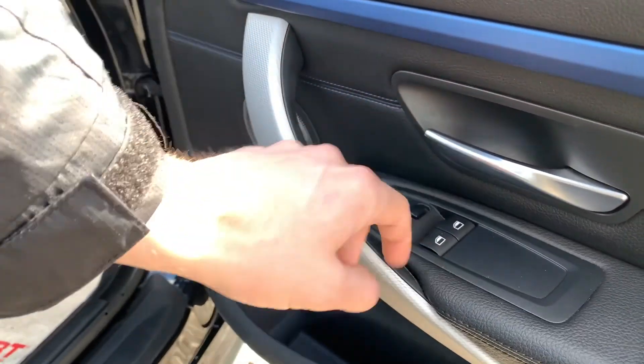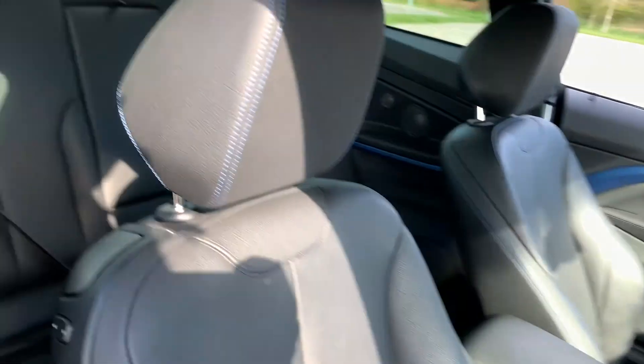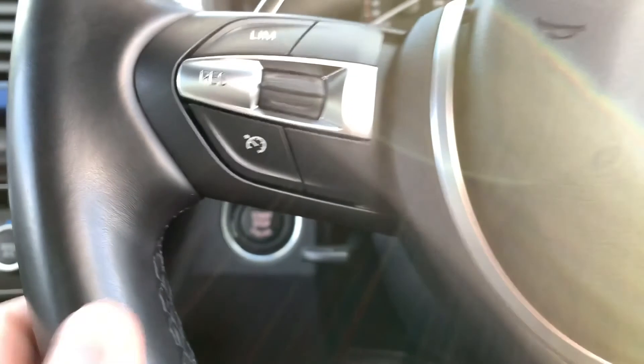In the front we have electric windows with electric power-folding mirrors, and again integrated Harman Kardon speakers. The driver's full leather seat is also heated, electric, and has memory. We have auto lights, and with your foot on the brake we have keyless start.